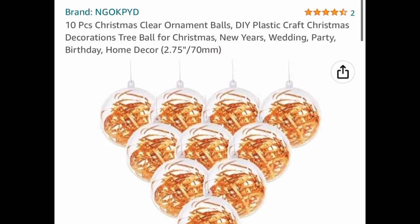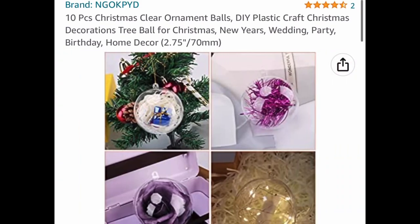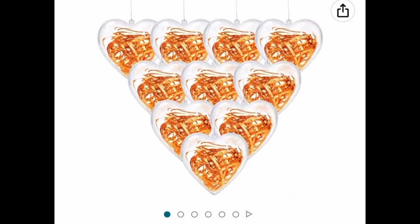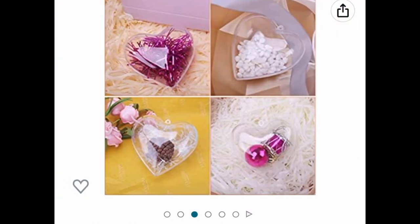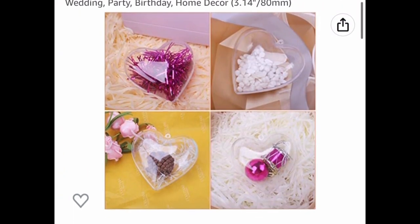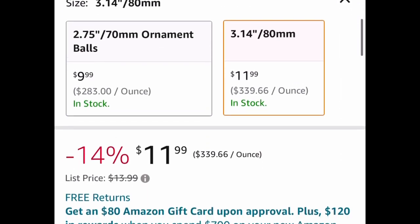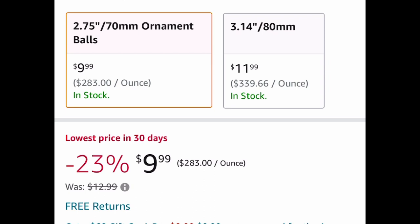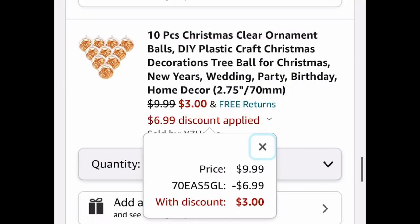I'm starting off with some crafting deals. These are 10-piece Christmas clear ornaments. I know Christmas is over, but you can get the circle ones or the heart ones — the hearts are perfect for Valentine's Day, you can fill them up with treats or goodies. The round ones are listed for $9.99 but with our code we're dropping it down to $3. The heart one is around $3.60, which is still a great deal.